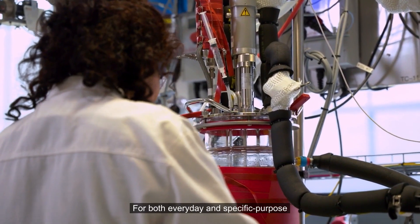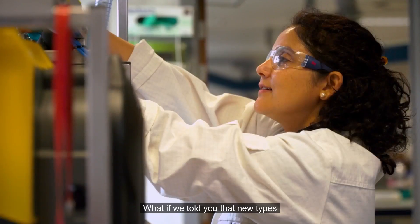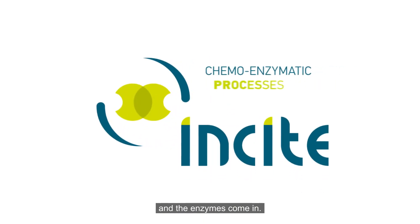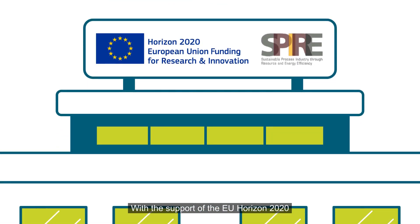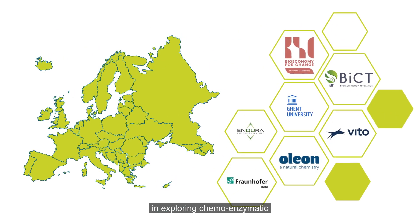For both everyday and specific purpose products, the manufacturing process has a significant role in addressing these challenges. New types of processes can help us do so — this is where the INSIGHT project and enzymes come in. With the support of the EU Horizon 2020 Research and Innovation Programme, seven European actors joined forces and expertise to lead the charge in exploring chemo-enzymatic processes in the chemical industry.